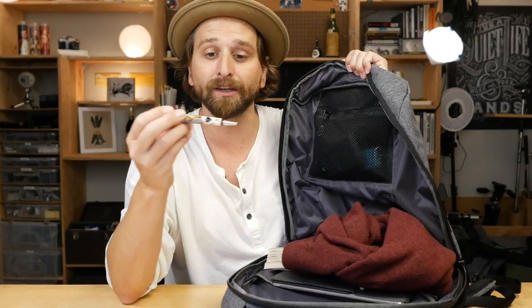One of my favorite pens — the Retro 51 Tornado Pen, thanks to Mike Hurley. Mike gave me this pen and I still use it to this day.